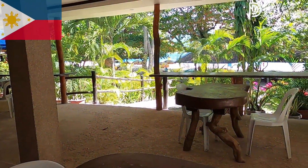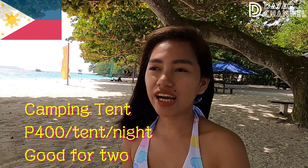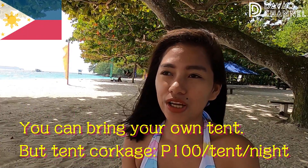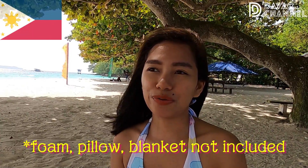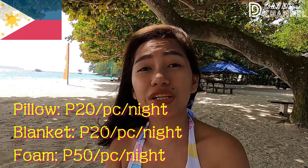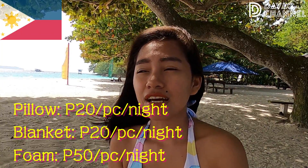If you like camping or want to sleep along the beach for one night, you can rent a tent here — tents are available for 400 pesos per night. The tent does not include a pillow, mattress, or blanket, but you can rent those separately: pillow for 20 peso, blanket for 20 peso, and mattress for 50 peso.